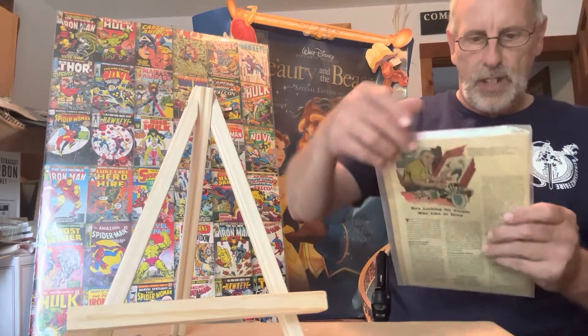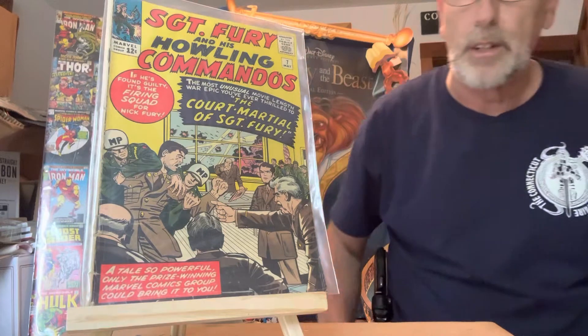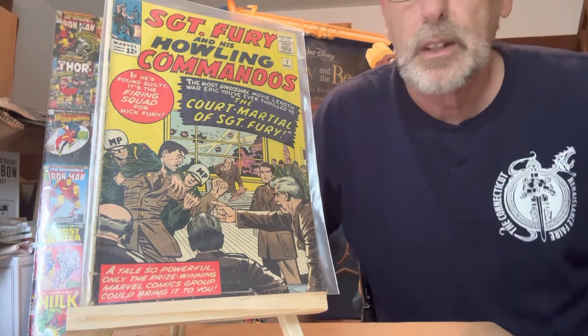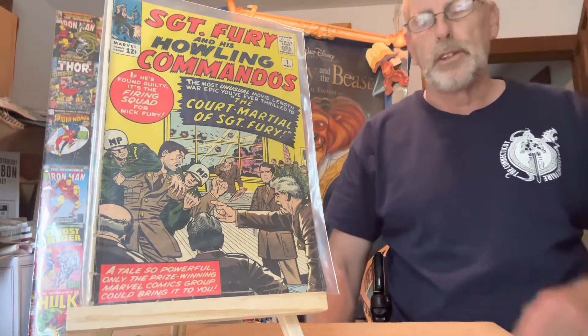This one here is Sergeant Fury number seven. In near mint condition, that's a $385 comic book.